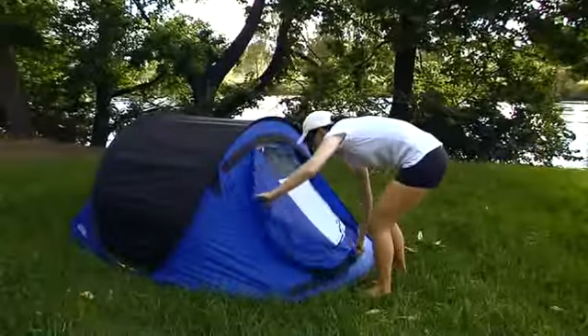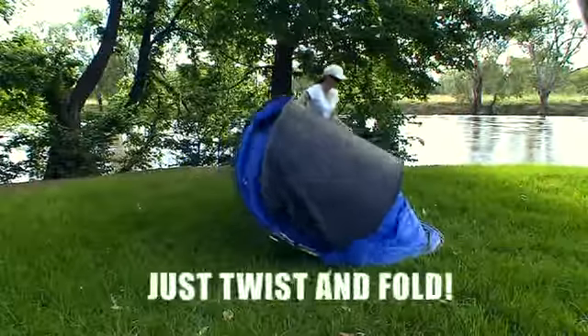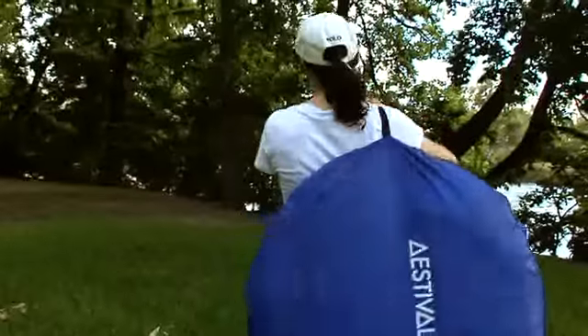The double layer, fully waterproof Estival Tent has more than enough space for two people and packs down into a handy carry bag which slips over your shoulder.